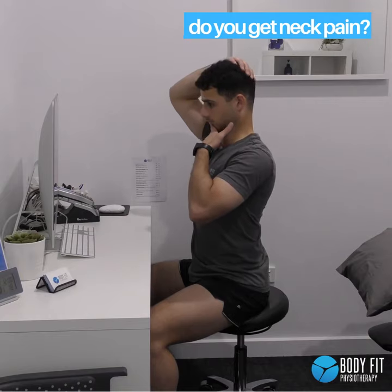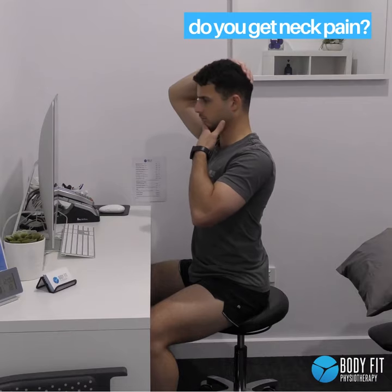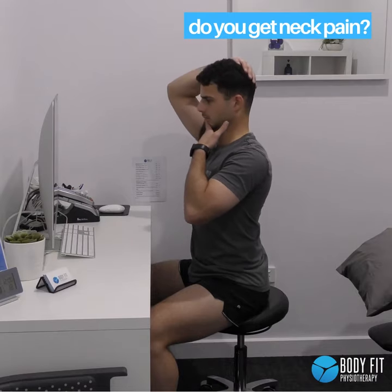Firstly, looking at neck retractions. We want to sit up tall with our neck in a neutral position before gliding our chin backwards, as seen in this video.